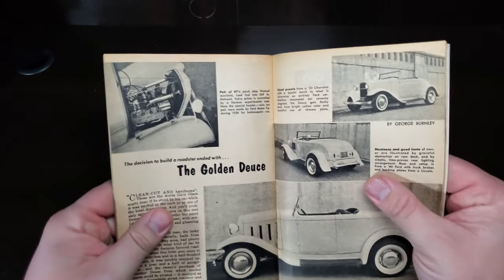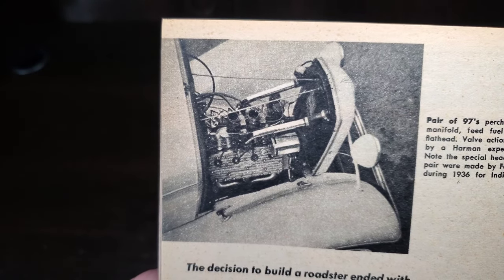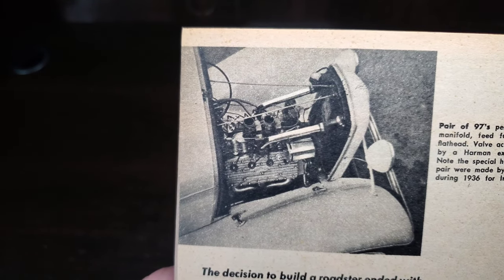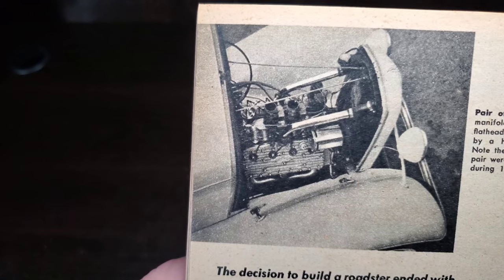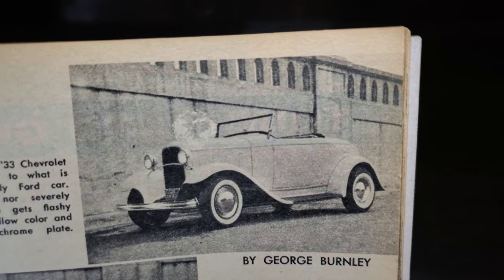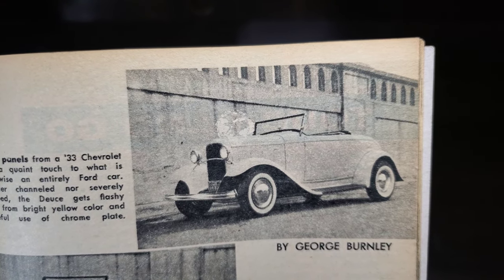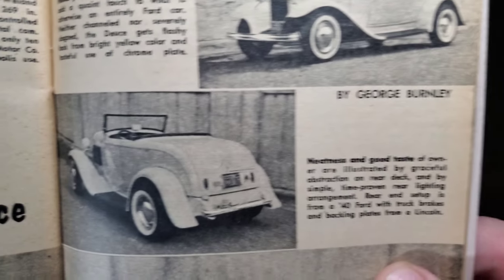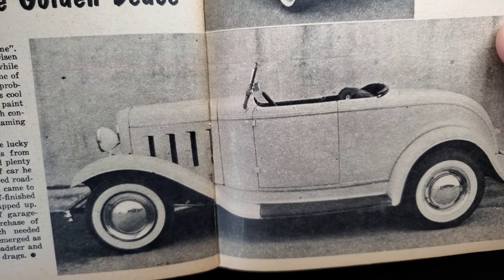Good stuff — the gold Deuce. The decision to build a roadster: a pair of '97s atop the Wynn manifold feed fuel into a 269 flathead; valve action is controlled by a Harman experimental cam. Note the special headers — only 10 pairs were made by Ford Motor Company during the '36 season for Indianapolis use; those are rare today. Hood panels from a '33 Chevy add a quaint touch to what is otherwise an entirely Ford car. Neither channeled nor severely Dago'd, the Deuce gets a flashy look from bright yellow color and tasteful use of chrome plate.